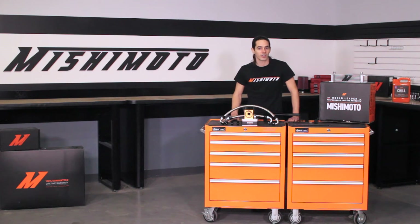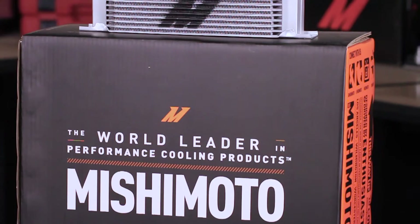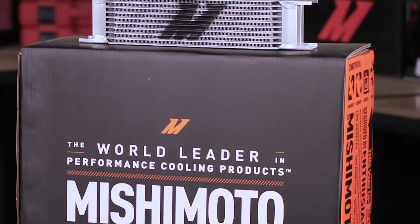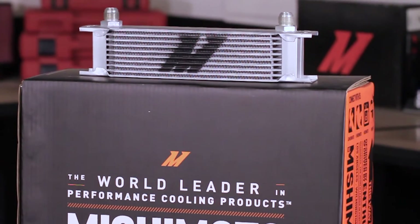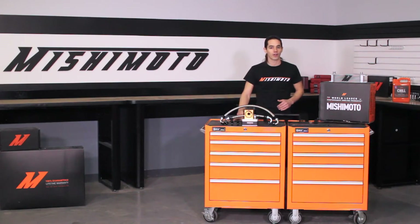After some serious testing and design, our team was able to deliver on every count. The system is built around an innovative 10-row heat exchanger that's proven to reduce engine oil temperatures on your Miata by up to 15 degrees Fahrenheit with no significant drop in oil pressure.